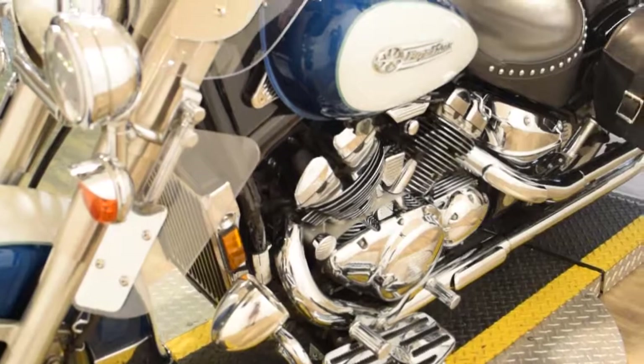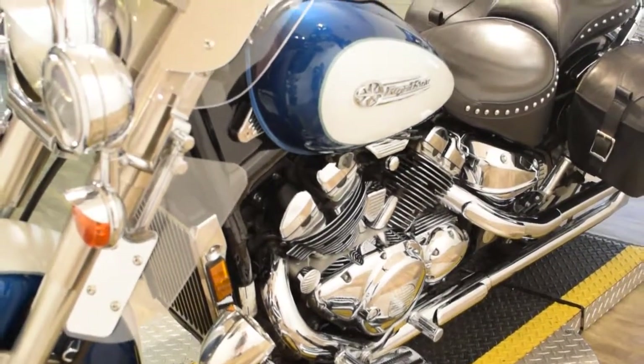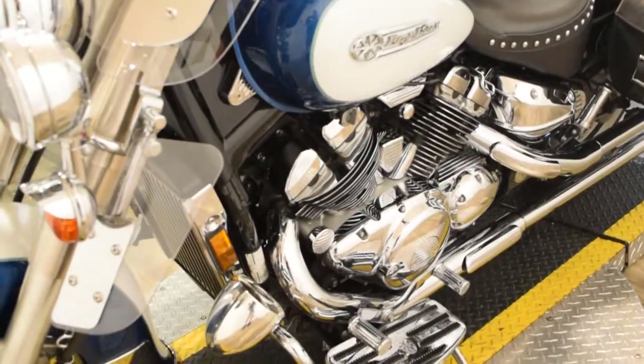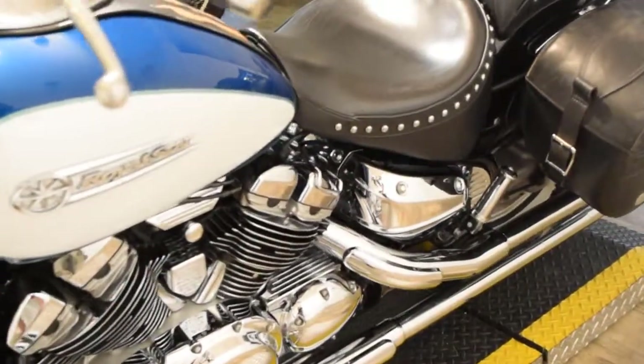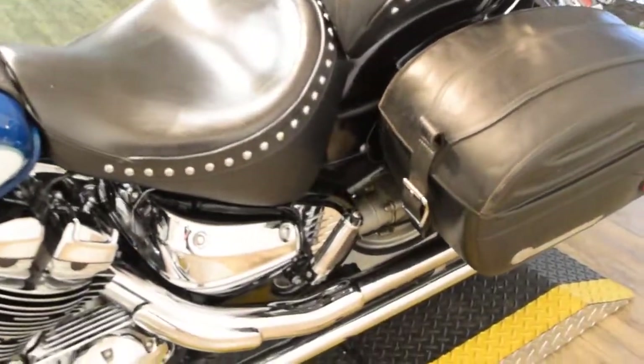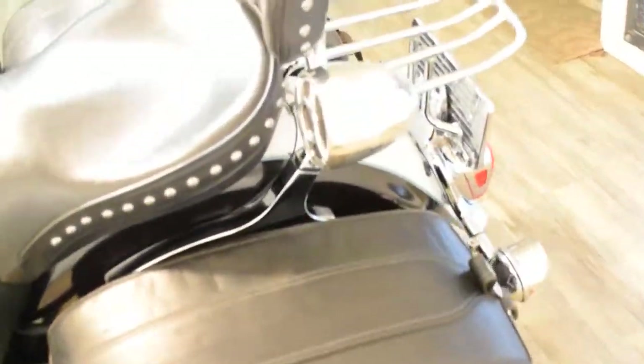You can come see this bike in person. We're located 45 minutes north of Chicago at 315 North Rand Road in Waukegan, Illinois. We do service and safety inspect all of our bikes, and this bike is currently ready for the road.